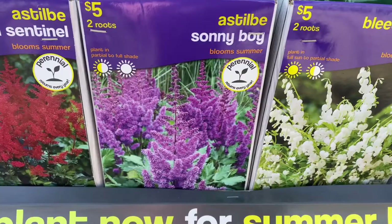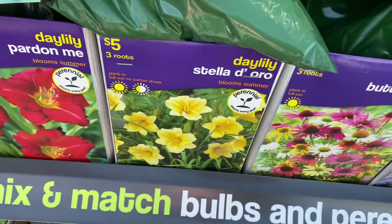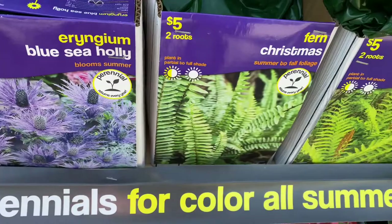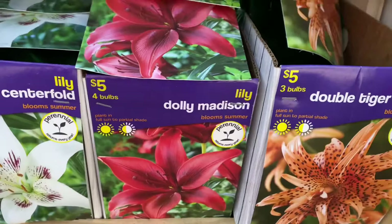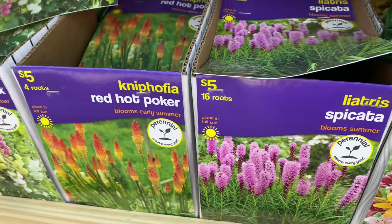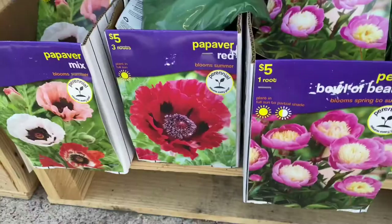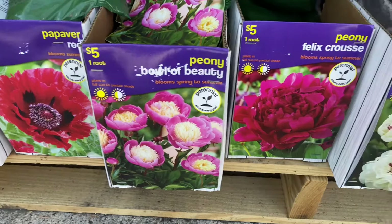Some columbine, more day lily — El Desperado, Pardon Me, Stella d'Oro — echinacea Butterfly Mix, some more Blue Sea Holly, and some ferns: Christmas, Cinnamon, Tennessee, and Ostrich. Then some more lilies — Double Tiger Orange, Dolly Madison, Centerfold, Casablanca, a Bold Mix. Some more liatris, a Red Hot Poker, some poppies — a mix and a red one — and some peonies: Bowl of Beauty, Felix Krauss, Festiva Maxima.